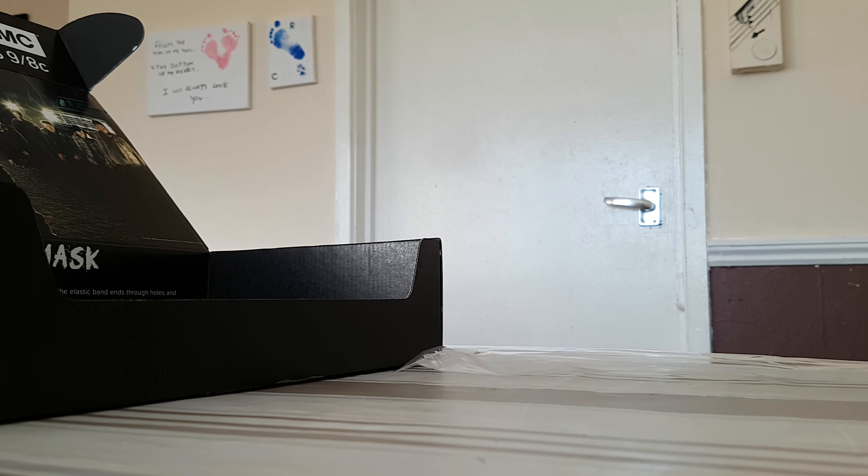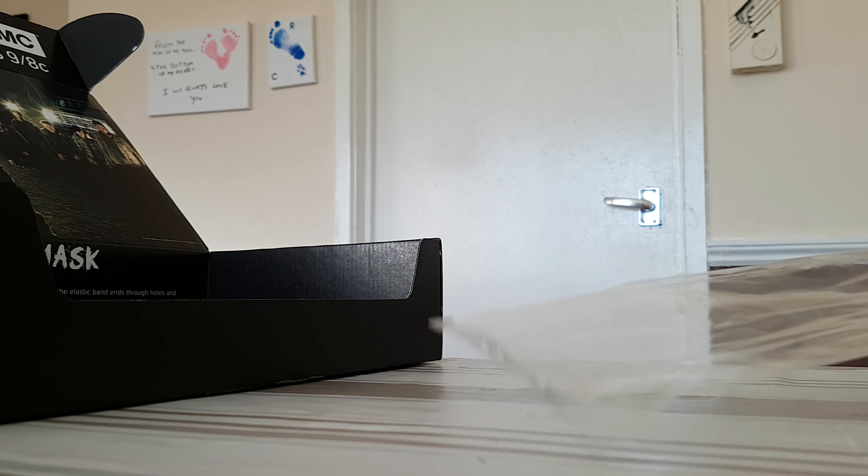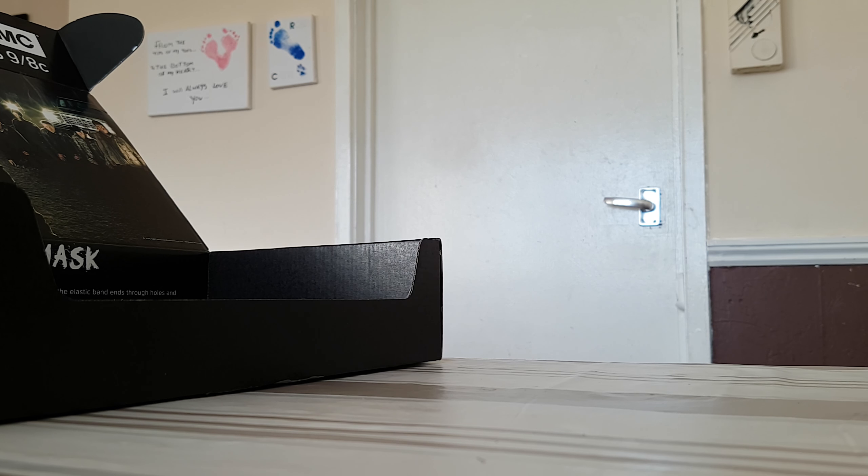Unfortunately I kind of already knew what I was getting in my box, purely because I went on Facebook and one of my friends took a picture of everything they got. I didn't really look too much because I tried my best not to.